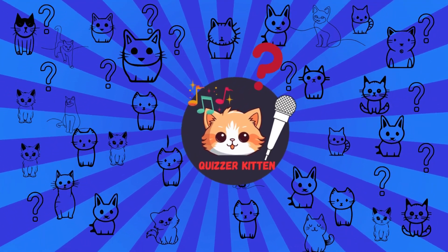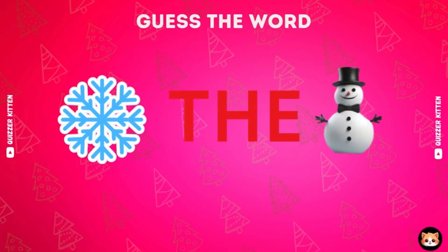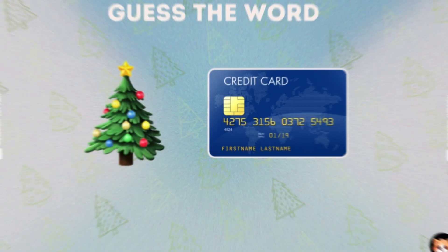Welcome to Quizzer Kitten Channel. In today's video, we are going to guess the word by emoji. Let's go.